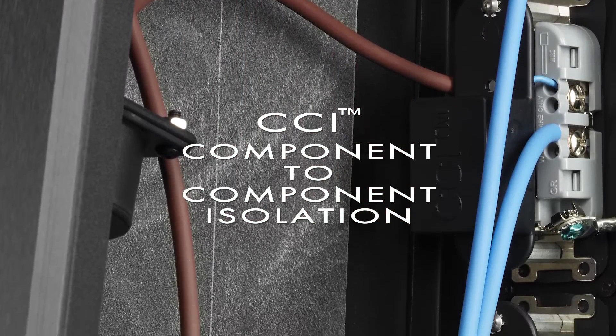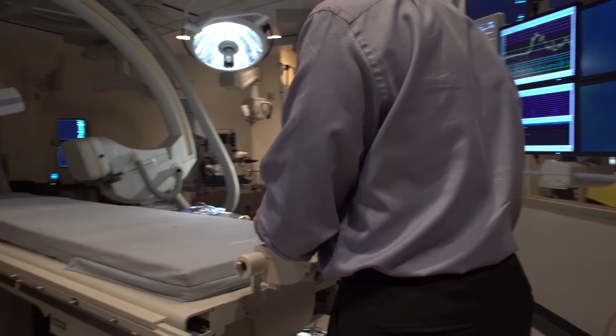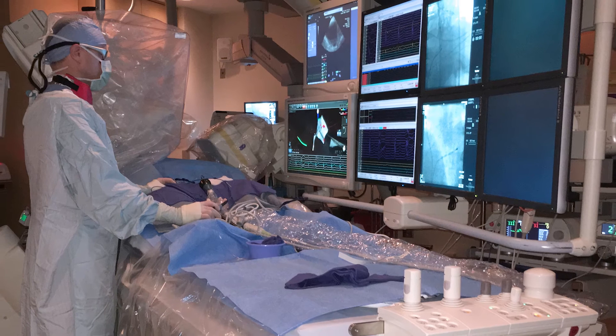The second noise reduction technology used in the Denali are the CCI filters. The component-to-component interference filters were originally designed and developed because of the success our products have had in the medical industry. This is what absorbs noise from one component, preventing it from contaminating another component connected to the same power conditioner or power line. These new CCI filters containing medical-grade technology are now distributed throughout electrophysiology labs and hospitals and have proven to have a profound effect on isolation. These filters are now available for the first time in our new line of Denali power conditioners.